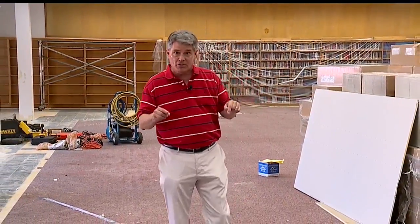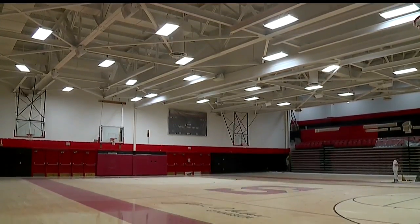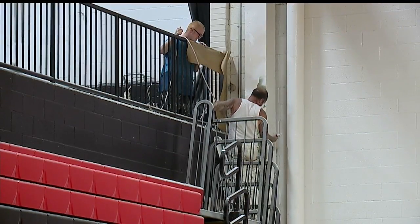Now this isn't the only thing being done here at Salem High School. The gym is also being repainted. We saw people in there today putting new paint on the walls and on the ceiling — it's brightened up that gym tremendously.